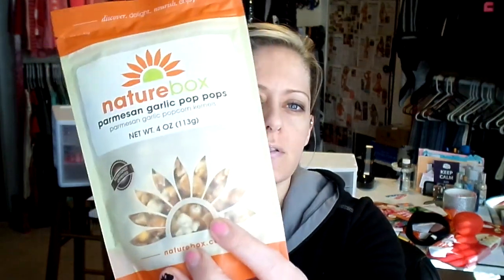Okay, the next three things I'll try. So this is parmesan garlic pop pops — parmesan garlic popcorn kernels. We'll try these out. These are good! What do they look like? They're just little popcorn kernels.